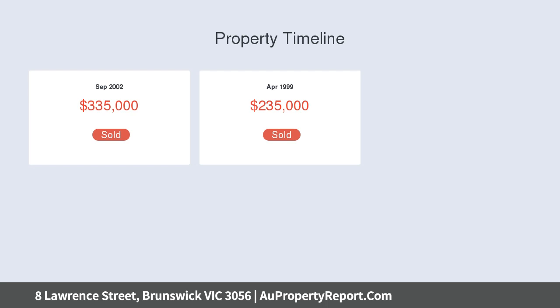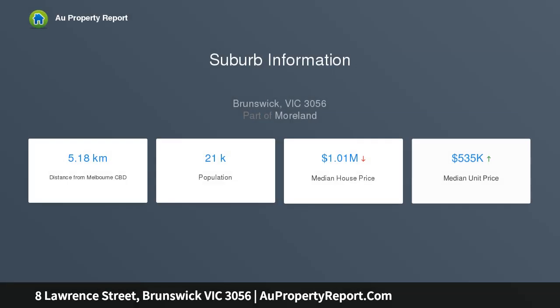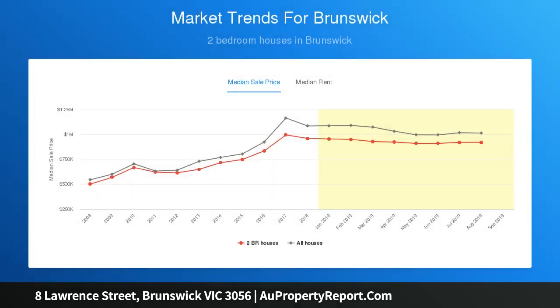Add to this a light-filled open living and dining area accompanied by an updated kitchen complete with tiled splashbacks, dishwasher and new stainless steel cooking appliances. Solid hardwood floors and new carpets add to the appeal along with split system heating and cooling.